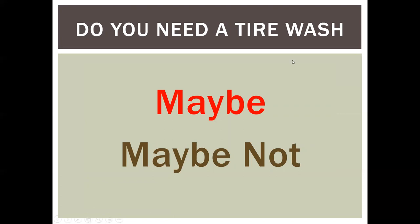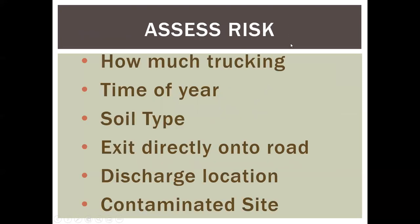Do you still need a tire wash? Maybe. How do you decide? Assess your risk: Are you going to have a lot of trucking? Are you working in winter? What kind of soil type — lots of silts and clays that are sticky when wet? Are you exiting directly onto a public road, or do you have a long run-out? Where is the water discharging — to wetlands, a creek, a pond? And is it a contaminated site? If it's contaminated, use a tire wash.